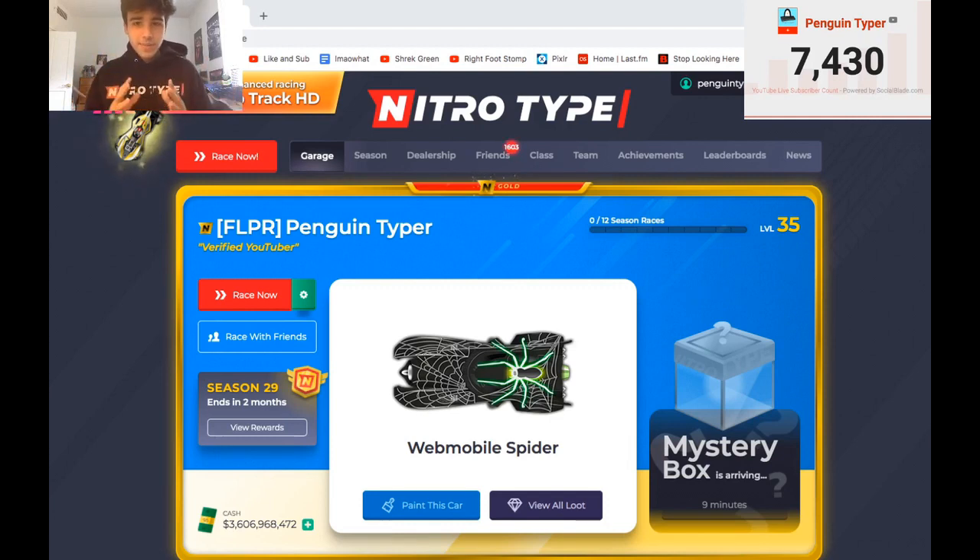Another big pro about NitroType: it is fun. NitroType, in my opinion, is one of the more interesting typing websites simply because they offer all sorts of cosmetic rewards. There are leaderboards, teams, a big community, cards you can collect, cash you can earn, etc. Especially as a younger person — like 10 to 13 years old — NitroType is a really appealing website. You get to type, practice, and get better, but you also get to earn cash and buy cars. NitroType has done a really good job of keeping people entertained and interested in typing.